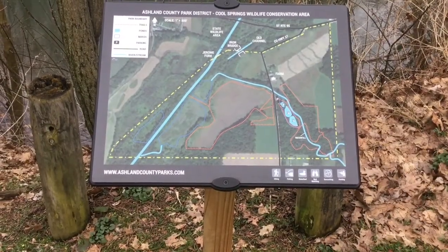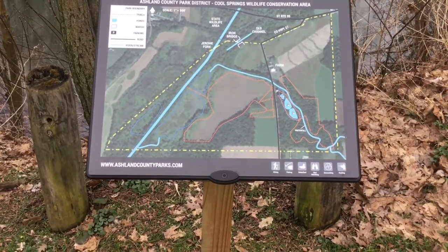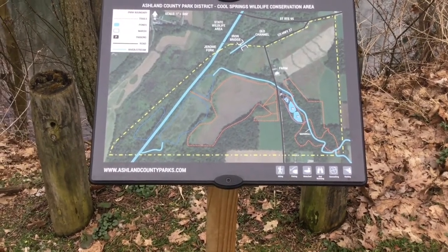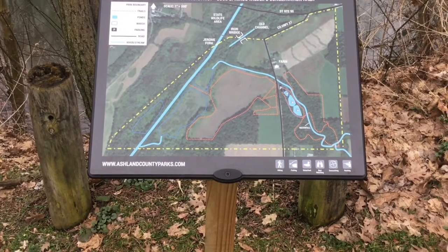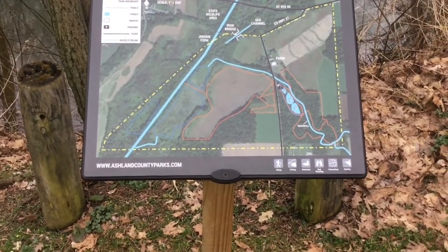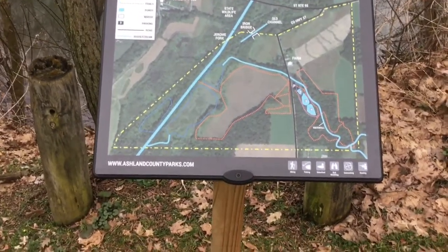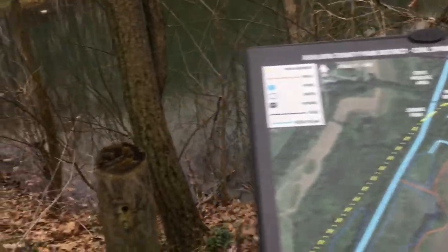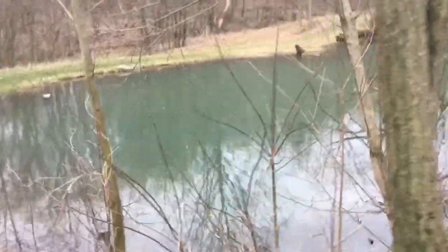I just wanted to show you a map of what we're looking at here. There are several large parks in our area. The Cool Springs Wildlife Conservation area is about 192 total acres. We're just going to see a small part of it, and we're going to focus on these pond areas that you see here.